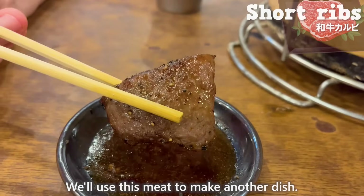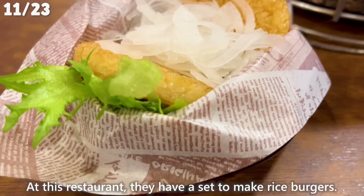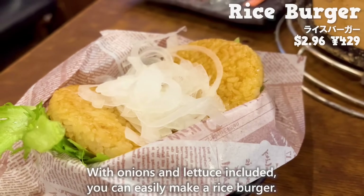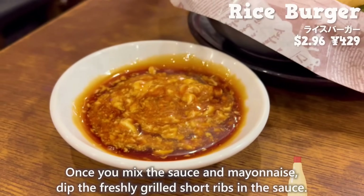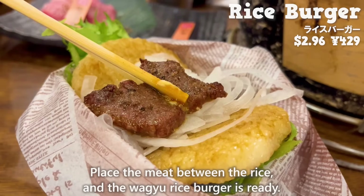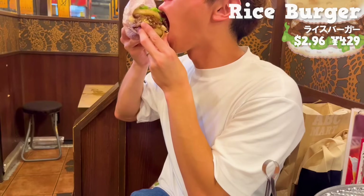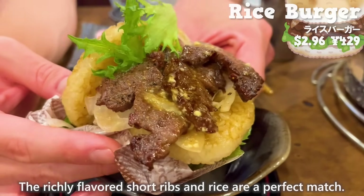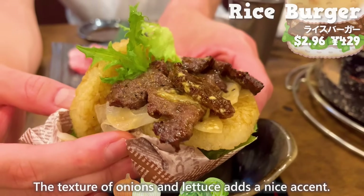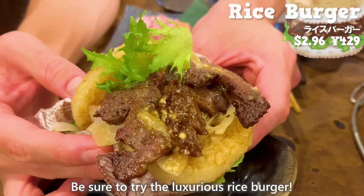We'll use this meat to make another dish. At this restaurant, they have a set to make rice burgers. With onions and lettuce included, you can easily make one. Mix the sauce and mayonnaise, dip the freshly grilled short ribs in the sauce, place the meat between the rice, and the wagyu rice burger is ready. The richly flavored short ribs and rice are a perfect match, and the texture of onions and lettuce adds a nice accent. Be sure to try the luxurious rice burger.